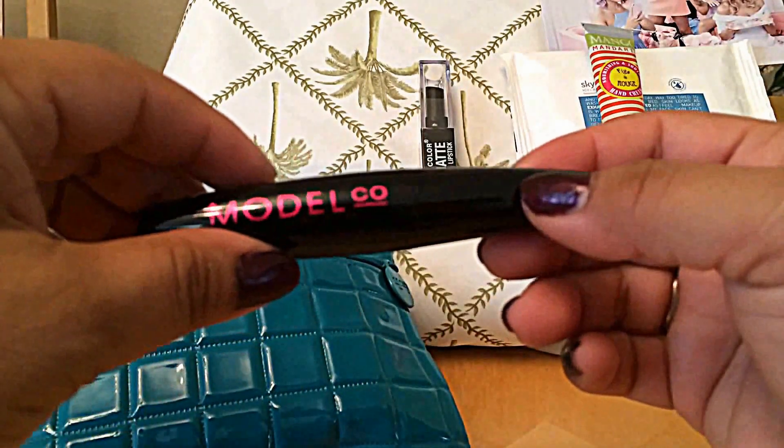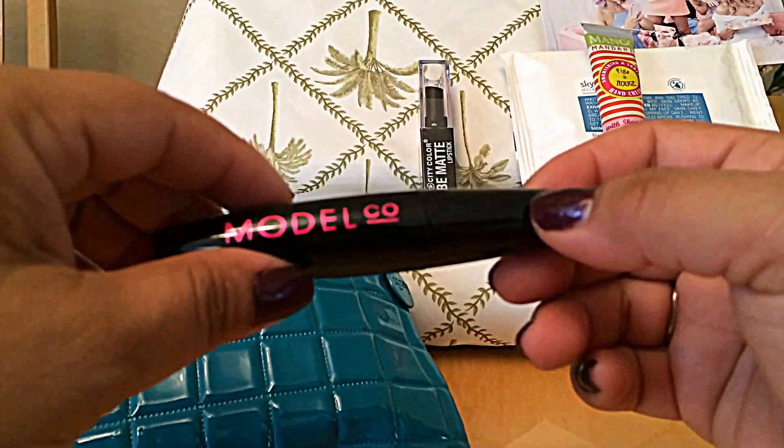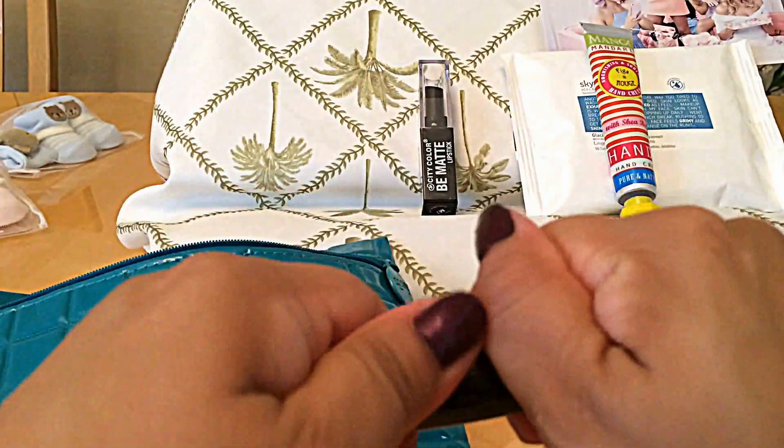Except for mascaras — I always keep the mascaras. And the black eyeliner. Model Company, volume eyes. So this one, I always keep.